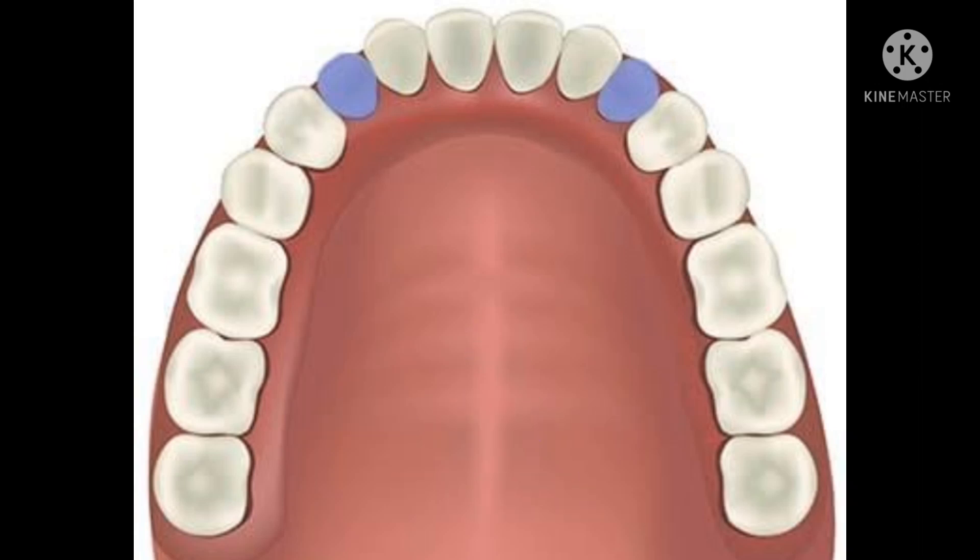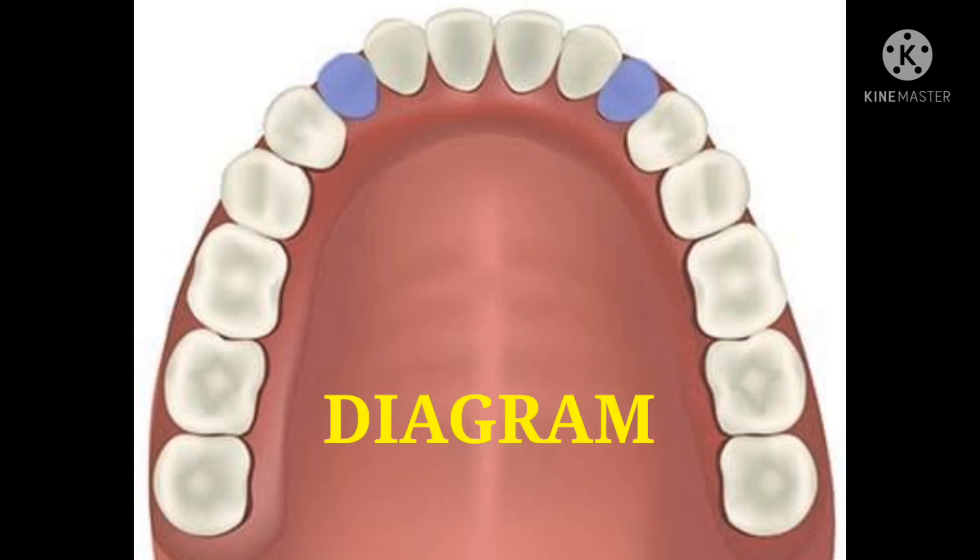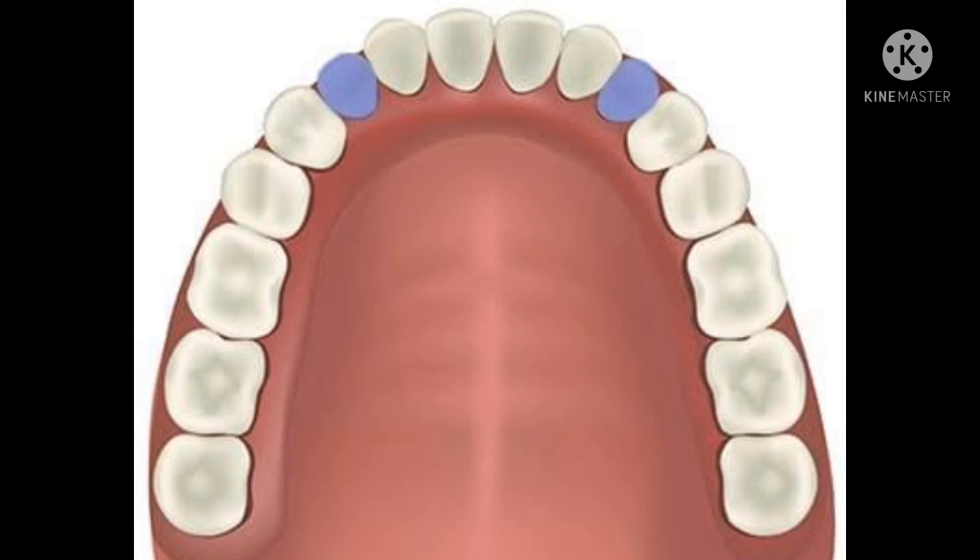Now let's see how to draw a perfect teeth diagram to get good marks in biology.